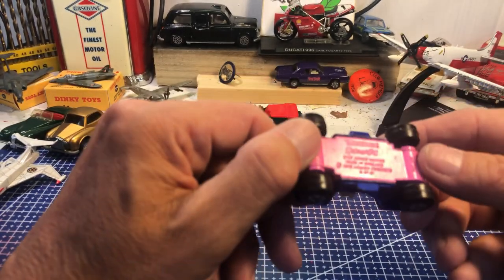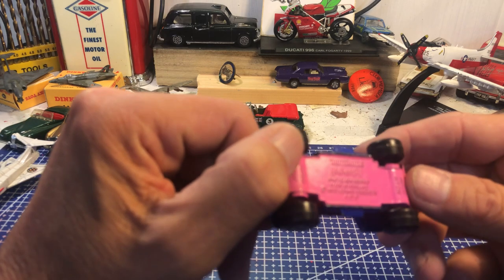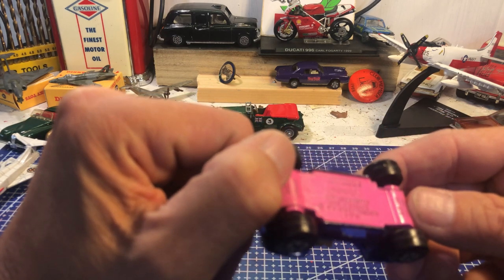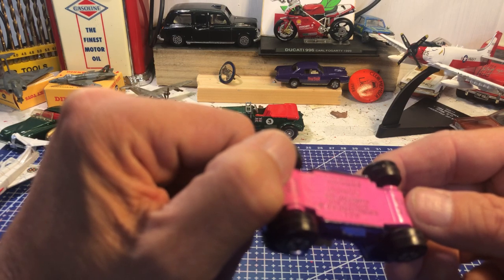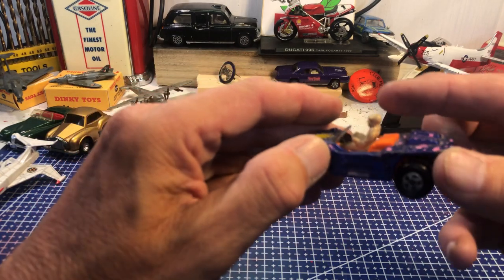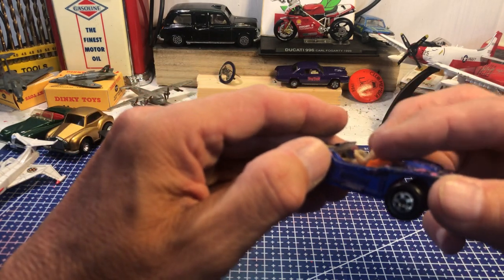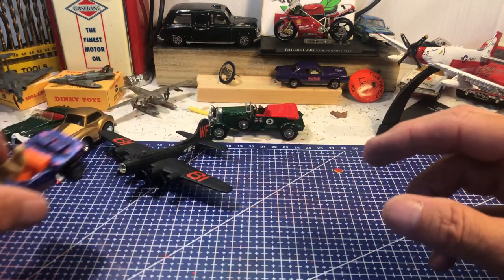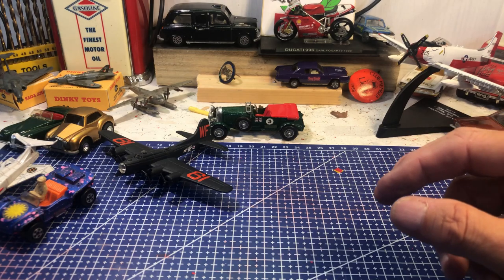A guy in a flat cap driving a Matchbox Roll-O-Matic Beach Hopper, number 47, 1973 Lesney, made in England. He's all there — I suspect that's normally the bit that goes missing — but he's all there and going to be nice to do.